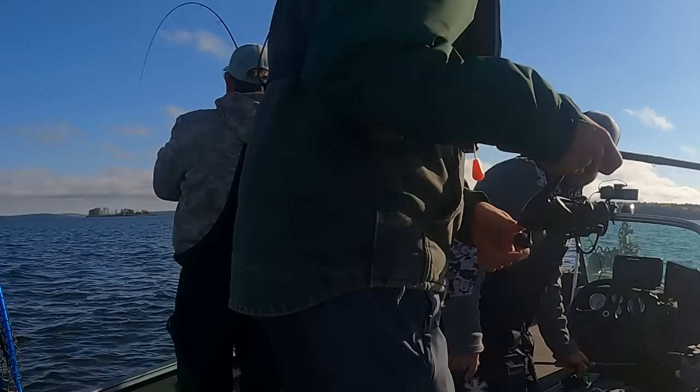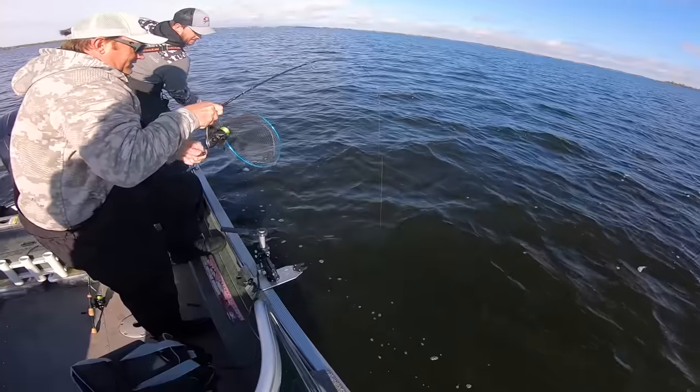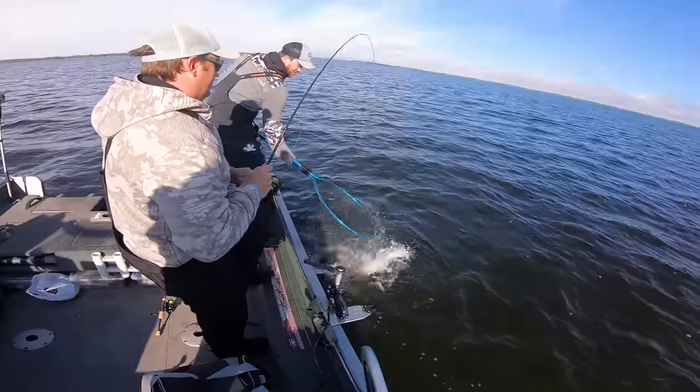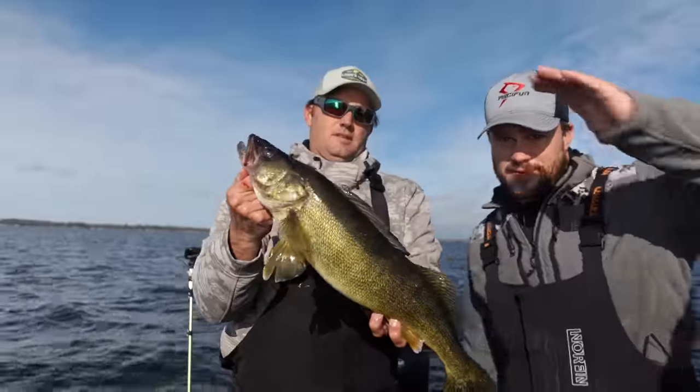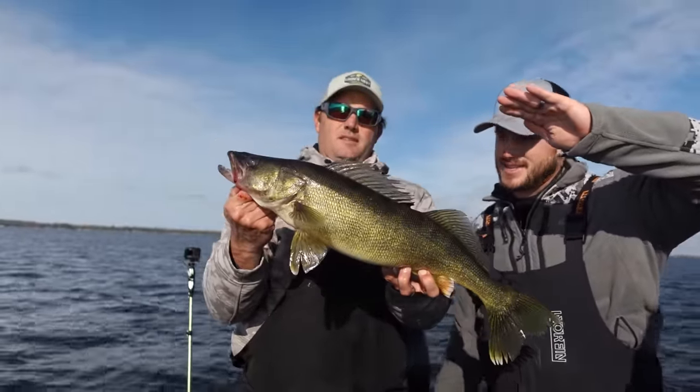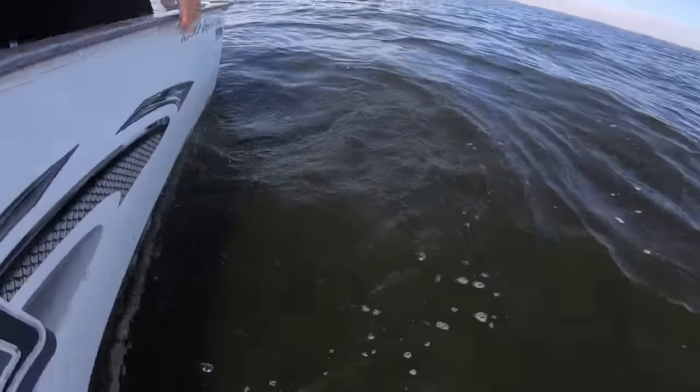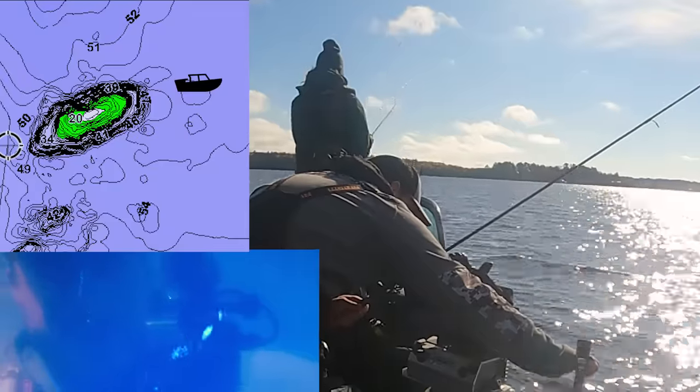Let's go. That's a solid fish. 26 — just a hair over 26. See ya. Right about there. Keep reeling.